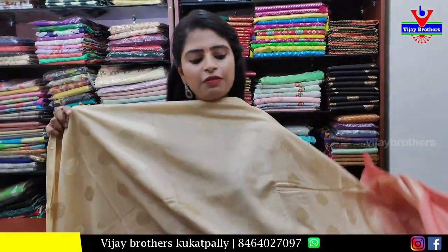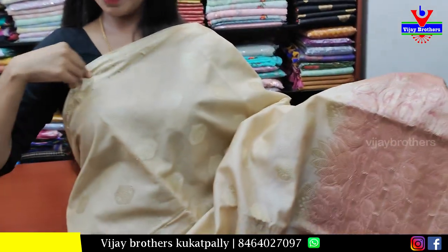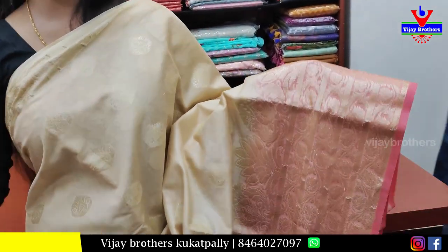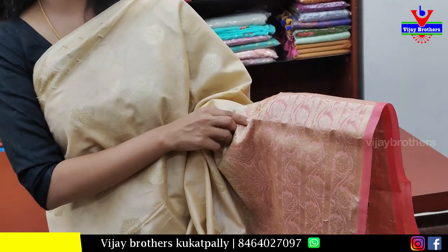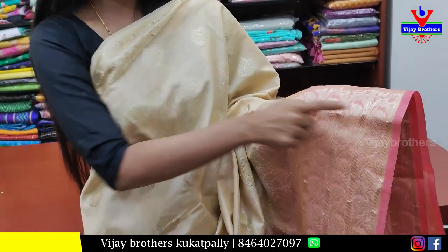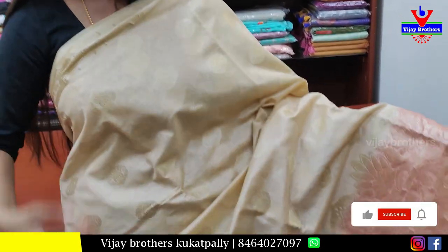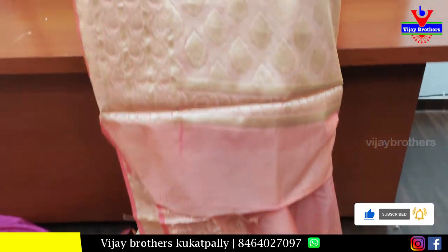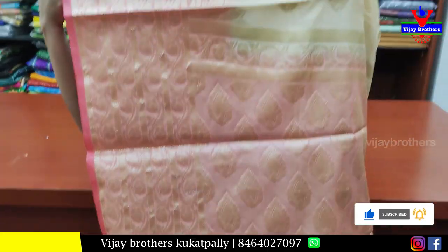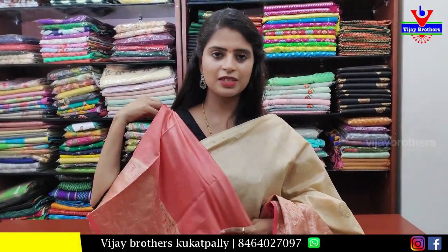The next color is half white with a peach combination. First, the border: it is a self, one-inch border in floral and creeper. The pallu borders are 6 inches, easy to make 4 times. The next floral and creeper will be in floral. Contrast golden zari. The blouse is a plain blouse, same blouse. Price is ₹1350.